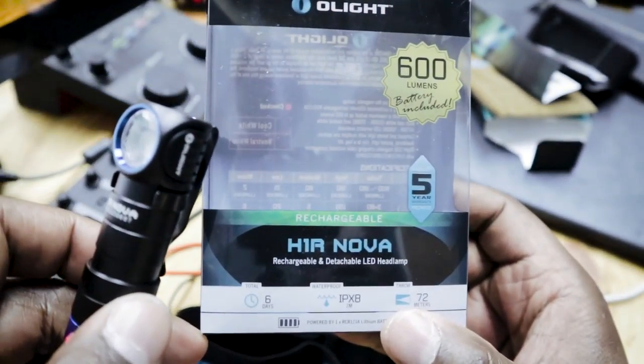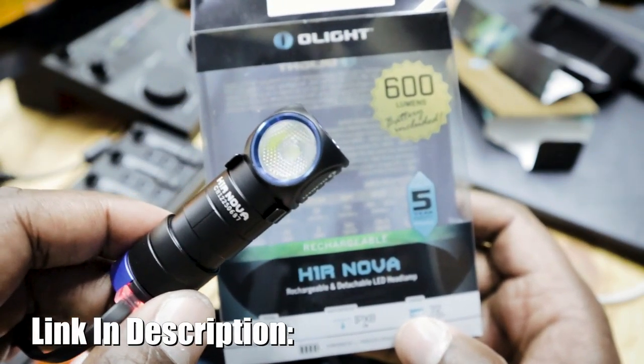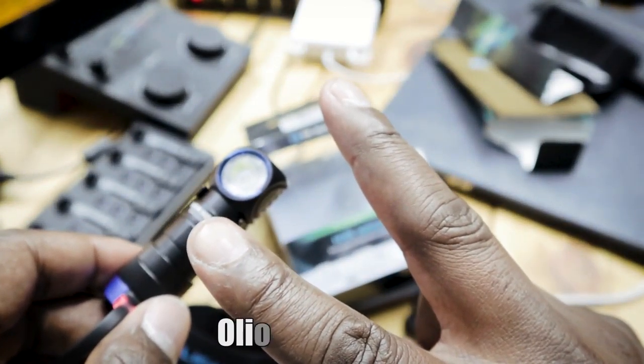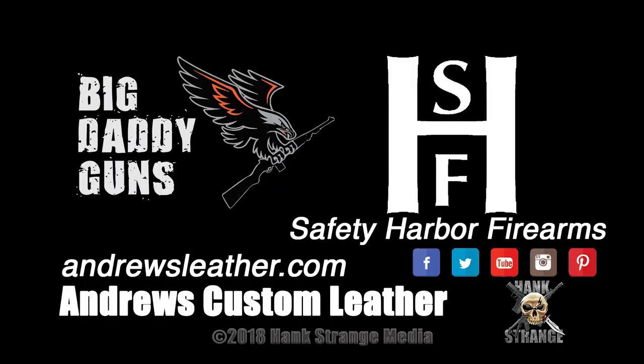And I'll probably even talk about it on the podcast. If you're on the podcast tonight or some other night and we're talking flashlights, ask me if I've got this in my pocket, because I probably will. At this size, 600 lumens, it's not bad. If anyone out there is interested in getting the H1R Nova — 600 lumens, rechargeable and detachable LED headlamp — there is a link in the description that you guys can follow to get this. Now that's pretty much it, thanks for watching guys — I'm out of here. We'll keep this short and simple. Peace.